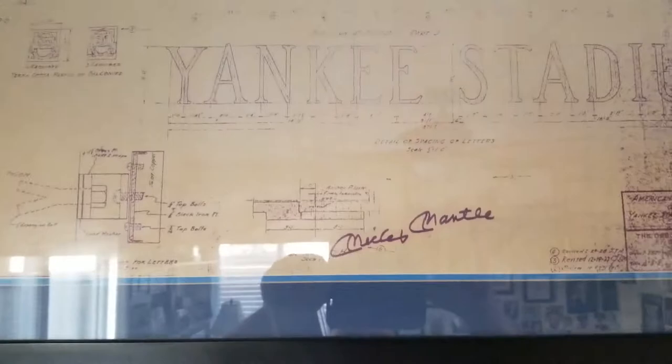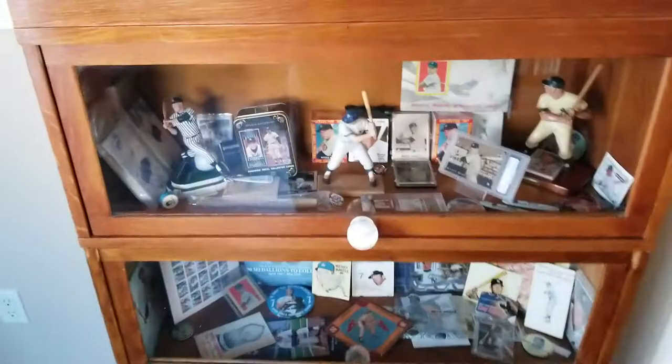That's the real deal — it's a blueprint of old Yankee Stadium signed by the one and only. Everything in here is Mantle.